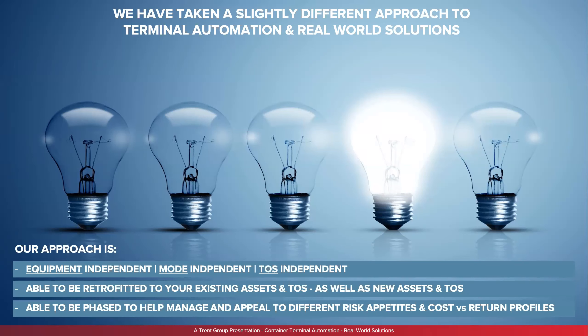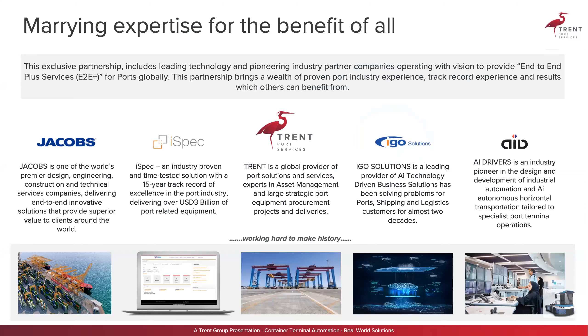One company and one person can't be everything to everybody, so we've brought together a group of people under a formal partnership arrangement called end-to-end. That includes Jacobs, the largest civil engineering design company in the world — ranked number one in ports, maritime, and airports in 2019 — and ISPEC, our project management tool, through which we've managed three billion dollars worth of port assets on every continent. Trent is a global port solutions company where everyone is an ex-port operator from P&O, CSX, Hutchison Ports, and DP World.